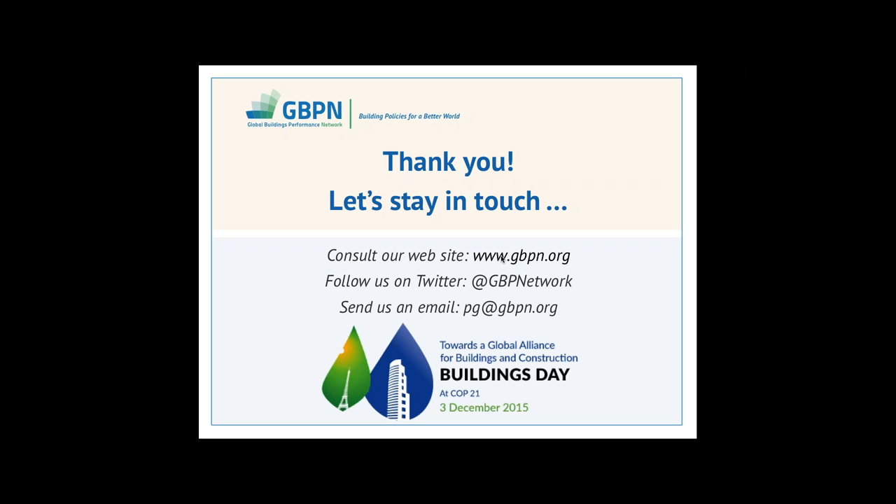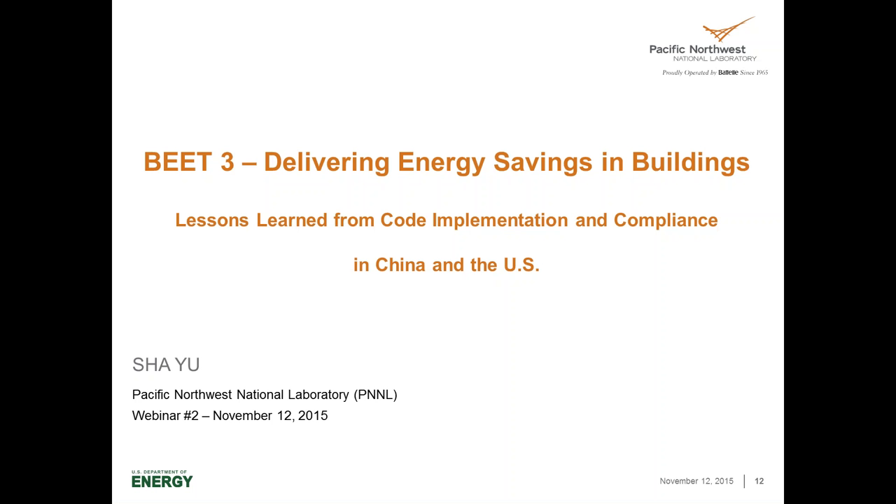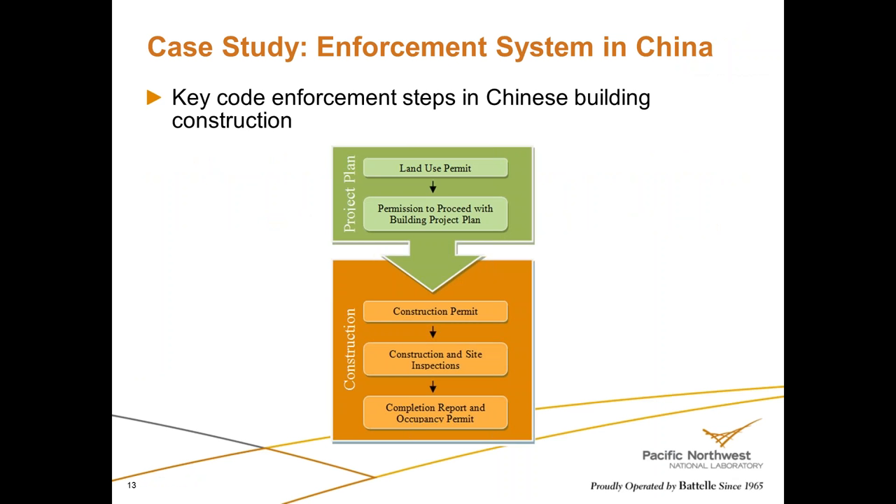Peter concludes the Australian case study and hands over to Xia Yu for presentations on China and the U.S. Sean notes there are about ten minutes remaining. Xia Yu begins by introducing the China system, offering to share background on key stakeholders involved in building energy code implementation in China before going into the system details.